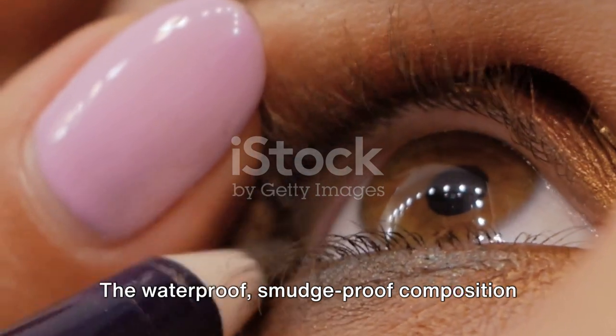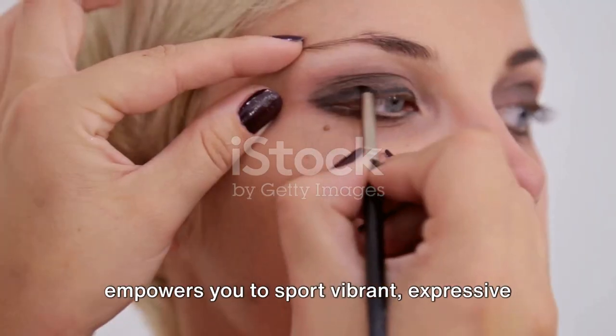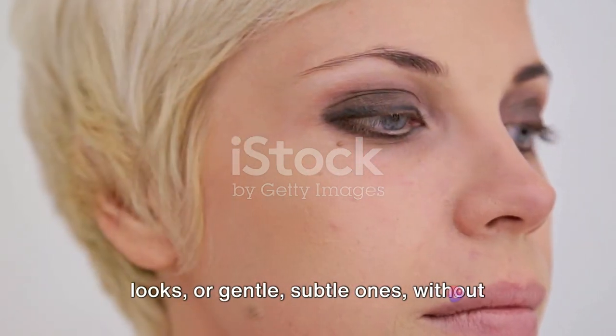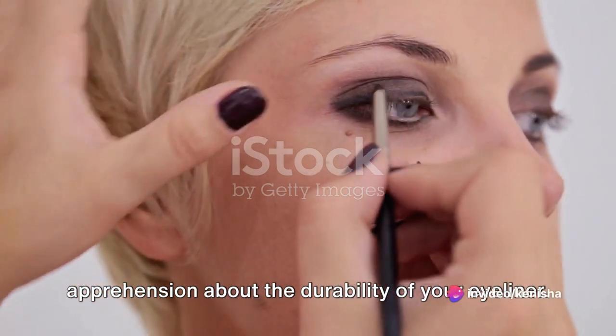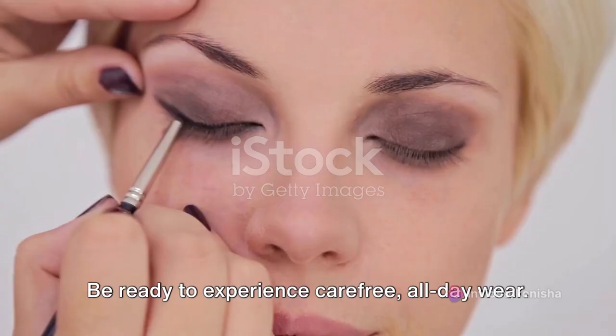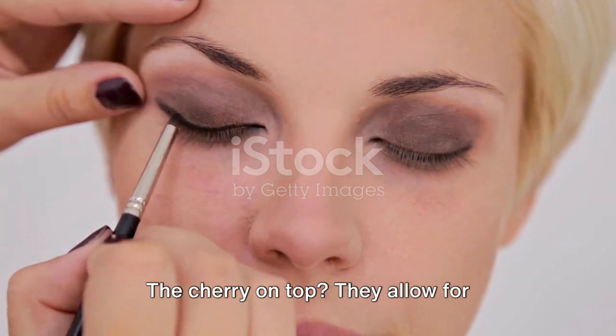The waterproof, smudge-proof composition empowers you to sport vibrant, expressive looks, or gentle, subtle ones — without apprehension about the durability of your eyeliner. Be ready to experience carefree, all-day wear.